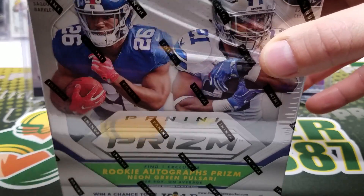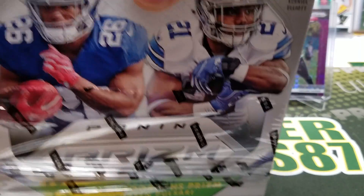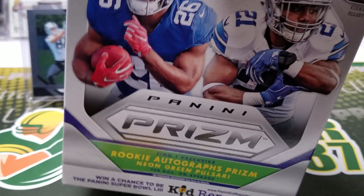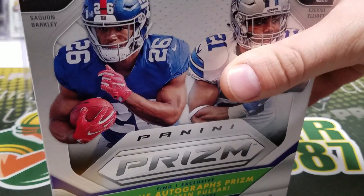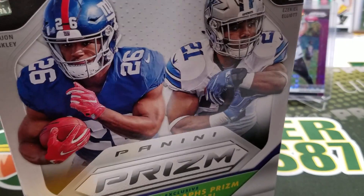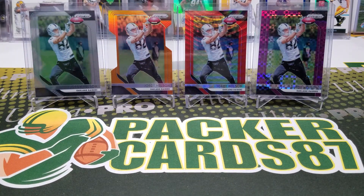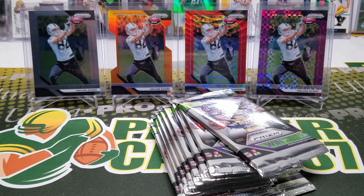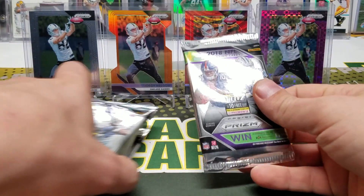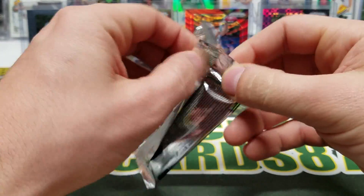They had the boxes with the hanger packs with the red, white, and blue packs in them, then a spot for the blaster boxes, and a spot for these packs. Let's find out what we get in here — I'm excited to see what these neon green pulsar cards look like!